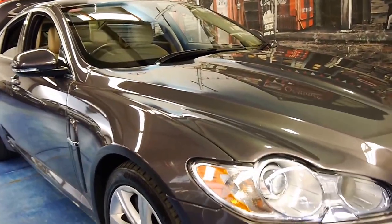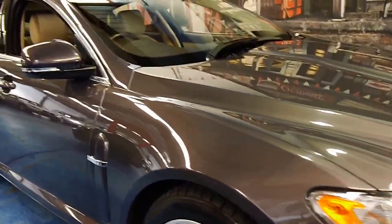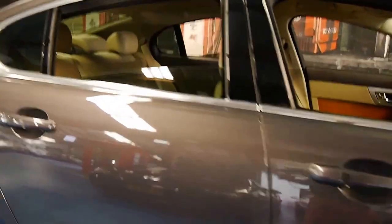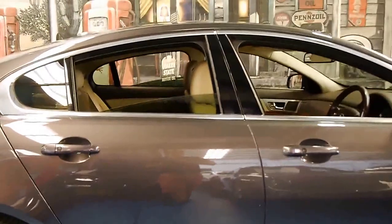Welcome to the Old Timer Centre. My name is Philip Tarrant and today we have for you a 2009 Jaguar XF-S.